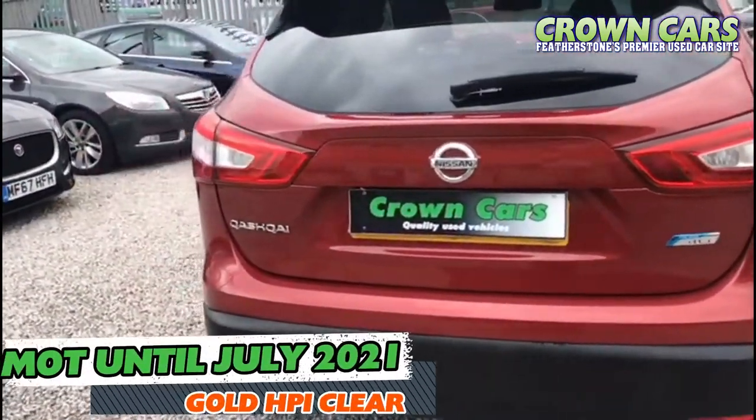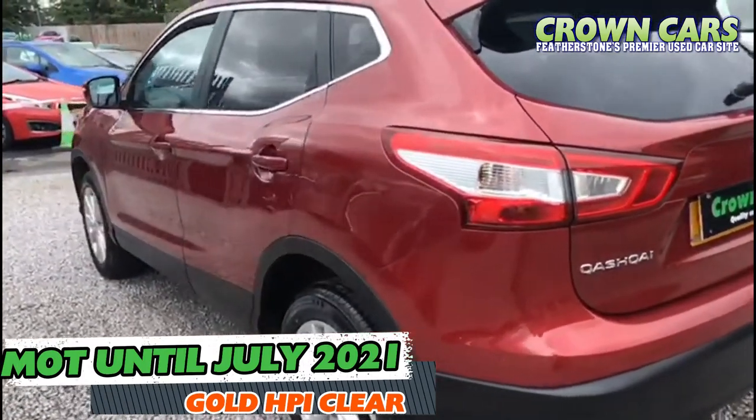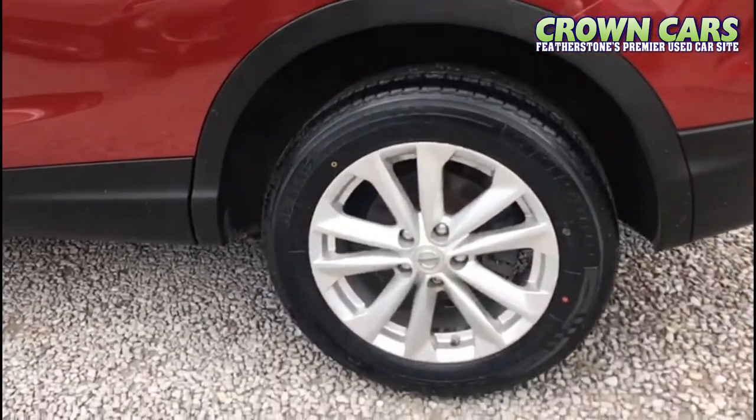It's supplied with full documented service history and has been maintained to the highest order throughout. This vehicle is supplied with an MOT until July 2021.